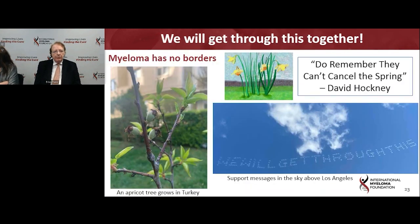We will get through this together. Nature is a constant reminder that life goes on. As David Hockney said earlier last year: remember, they can't cancel the spring. He was talking about this as the daffodils were popping up despite the emergence of the pandemic. Nature is a big reminder of the resilience that surrounds us every day.